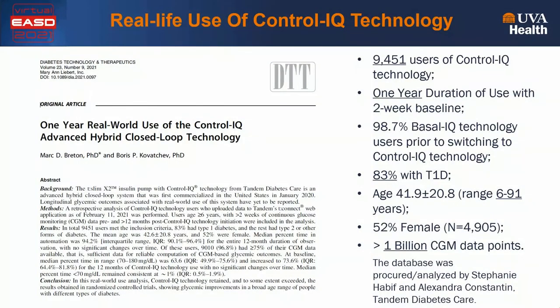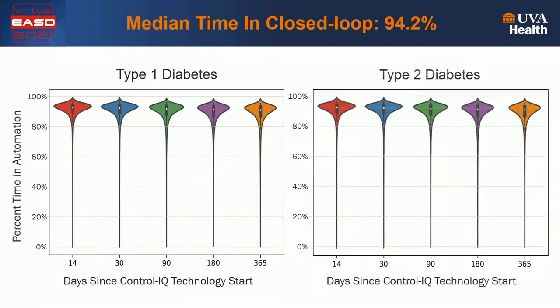Moving on to real-life Control IQ data. A few months ago, my colleague Marc Breton and I published in Diabetes Technology and Therapeutics data for over 9,400 Control IQ users who had the system for one year and also had a two-week baseline. 99% of them had switched from Basal IQ to Control IQ, so the baseline data is on Basal IQ almost exclusively. 83% were with type 1 diabetes; the rest had type 2 or other forms. The age range was 6 to 91 years old, 52% were female, and the database contained over 1 billion CGM data points. This is one of the largest, if not the largest, database of real-life closed-loop control data published to date.